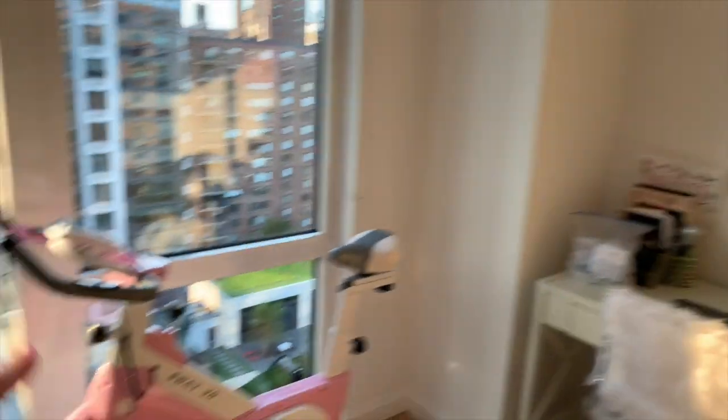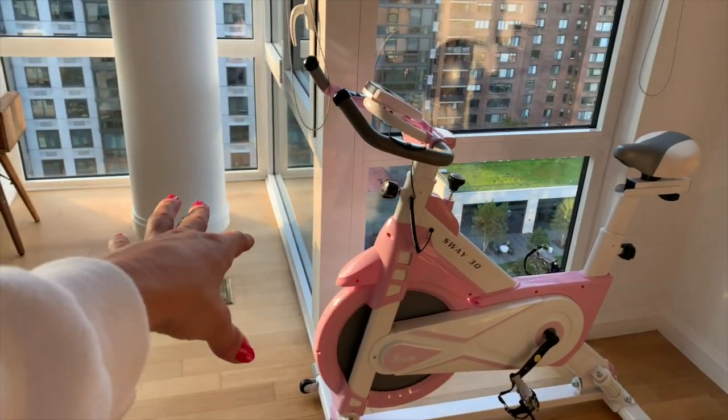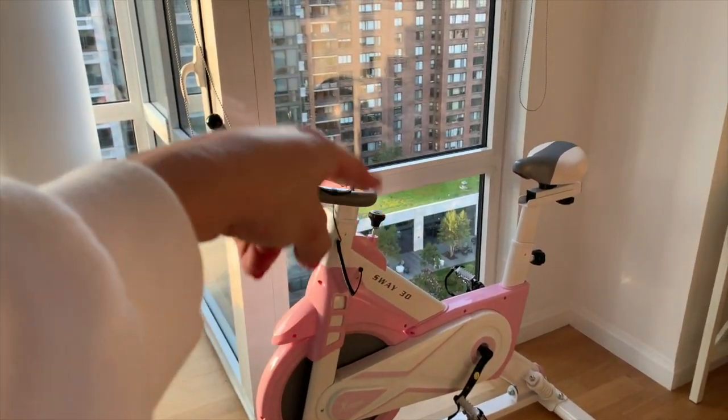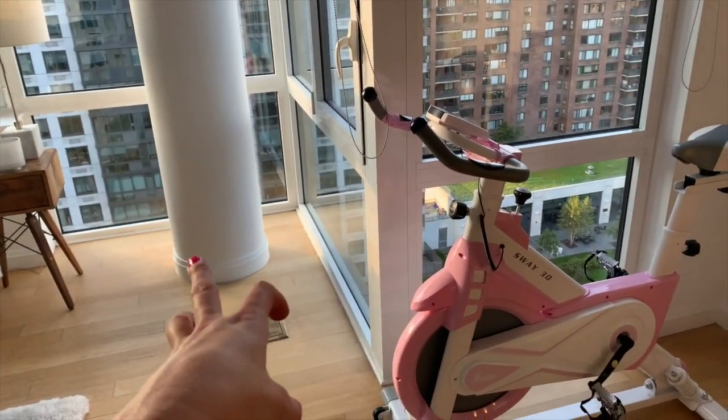I used to have my office place right here and my bike over there, so I think I might move things around. I want to give myself more space here and make it feel more open by the windows. But I'm not sure yet — I need to do something with this. Anyway, we're going over to my little office place.